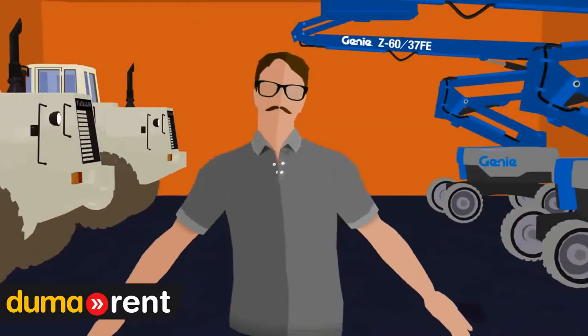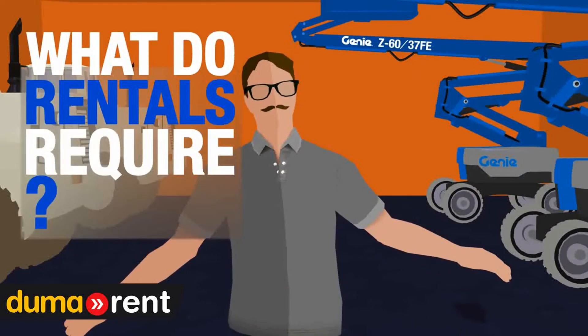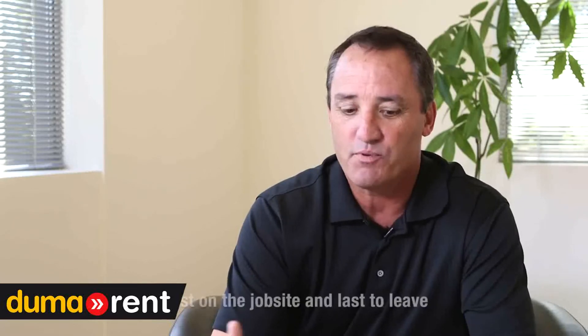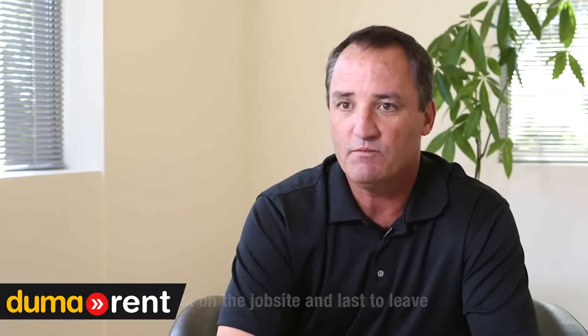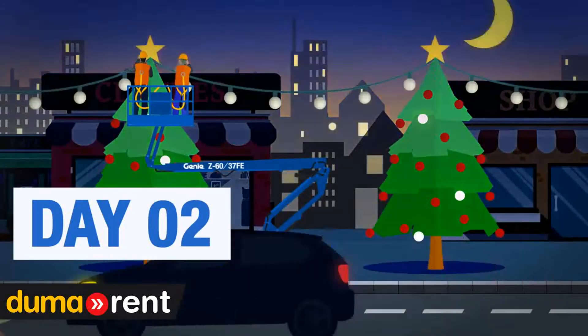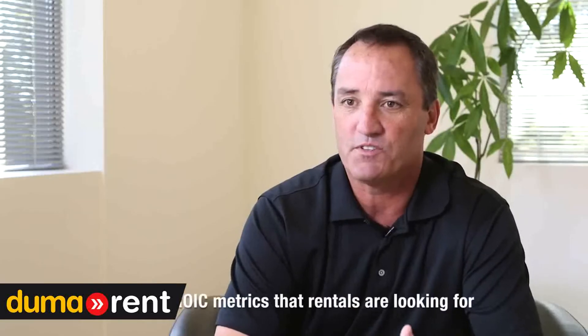We really think that the Z6037 FE is going to be not only a game-changer but a product of the future. It's a product that's going to be first on the job site, it's going to be last on the job site, and it's going to hit your ROIC metrics that you're looking for.